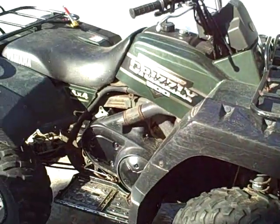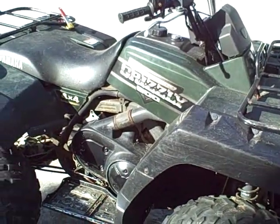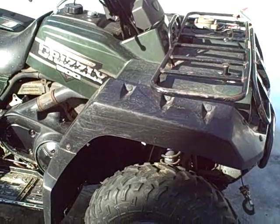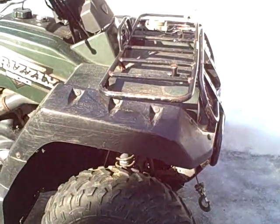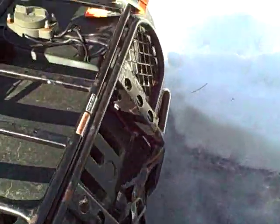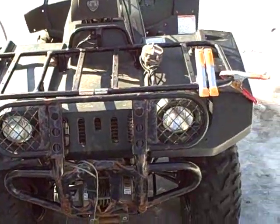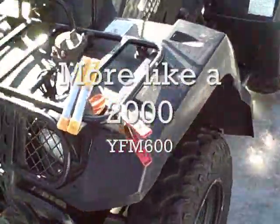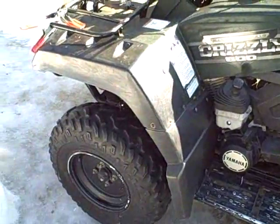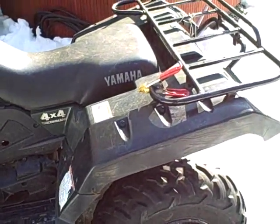This is the next ATV project - a Yamaha Grizzly 600 4x4. I don't know what year it is yet, but I picked it up for short money, and for good reason - it's got some serious issues. Cosmetically it's not that bad. If I had to guess the year, I'd say it's probably around an '02. I did a little bit of research on these when I first got it and kind of figured out it's probably around that vicinity.